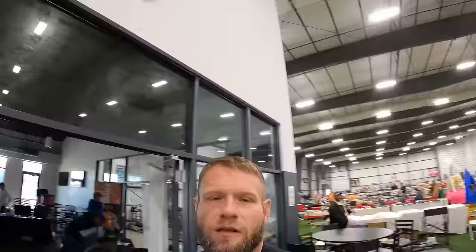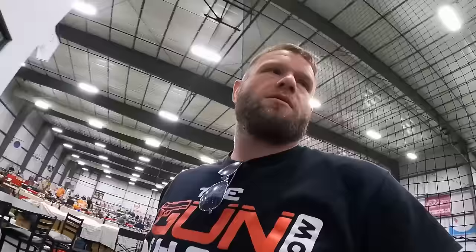And as always, guys, if you're enjoying this content, make sure to hit that like button, that subscribe button, and leave a comment. We just got through the line. Let's see what the lighting is like in this building — very nice. One of my favorite gun shows to go to. We've got tables all the way back there. Let's go start this adventure and see if we can't find a sweet deal to take home today.